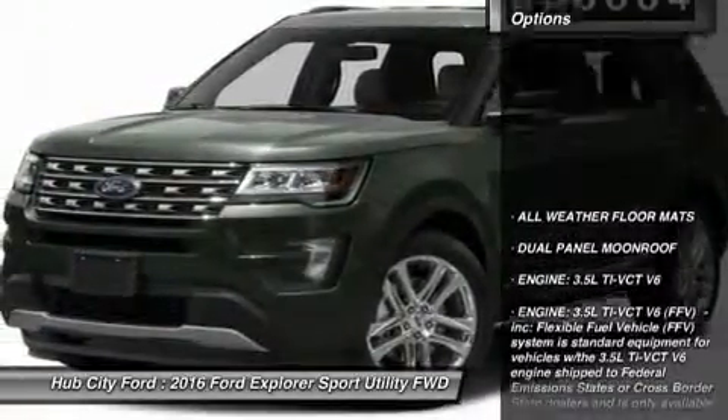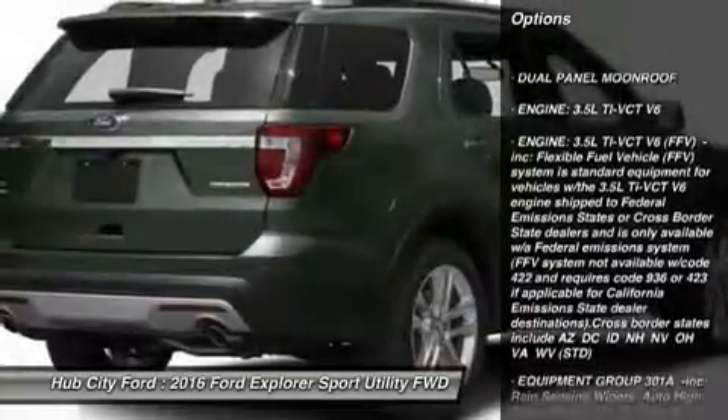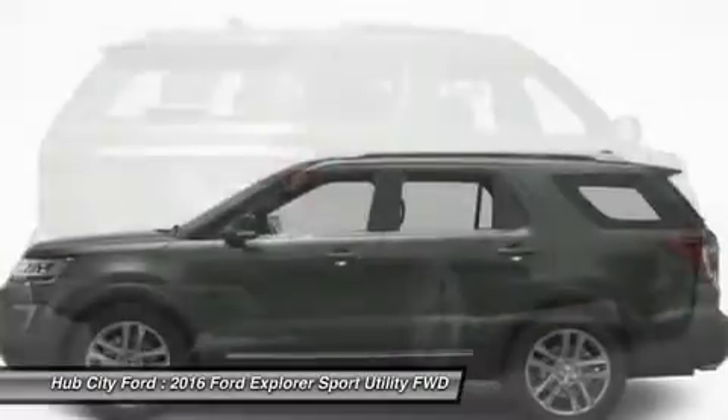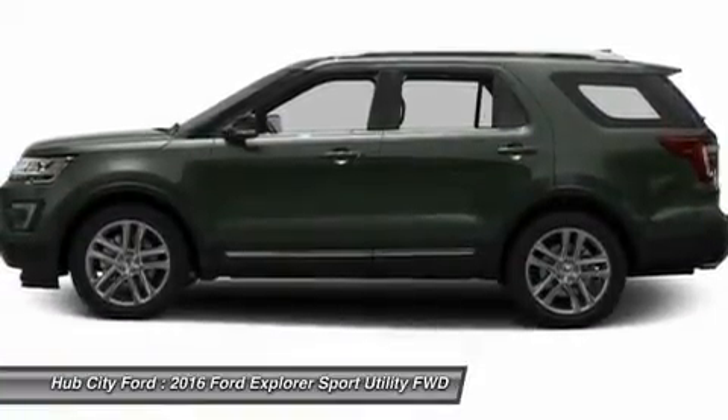Here are some of this vehicle's great options: steering wheel audio controls, anti-lock braking system, power lift gate, Bluetooth, leather-wrapped steering wheel, power steering, adjustable steering wheel, four-wheel disc brakes, aluminum wheels, AM FM stereo radio.